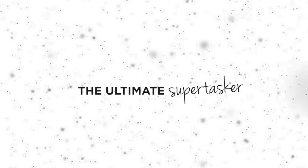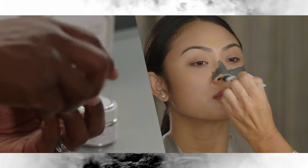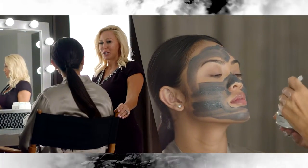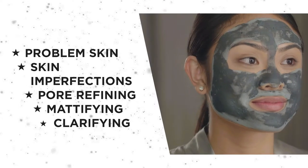SuperMud. It's our number one best-selling treatment because you really see the results instantly. So you're going to apply a smooth thin layer to clean skin. You're going to leave on for 5 to 20 minutes, and as SuperMud starts to dry, you're going to see these pore extraction dots happening right before your eyes.